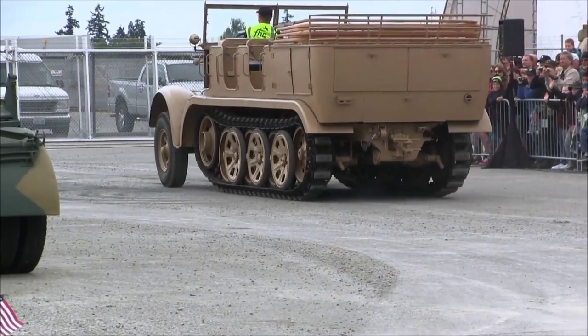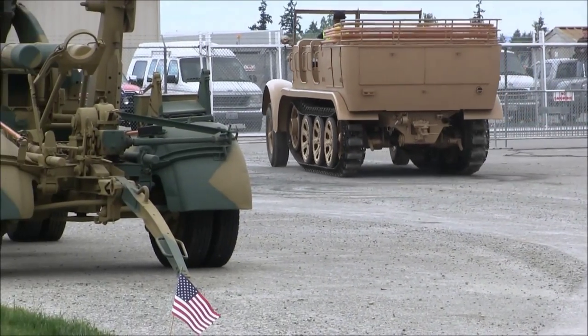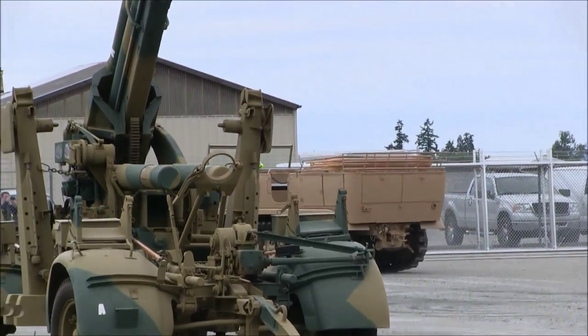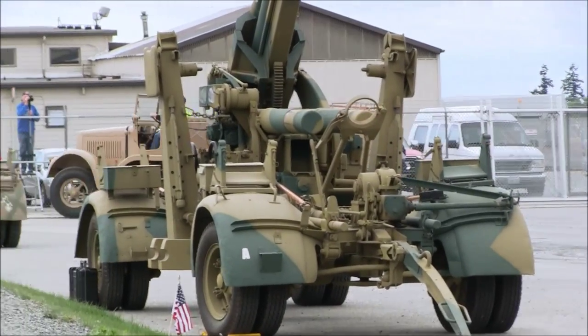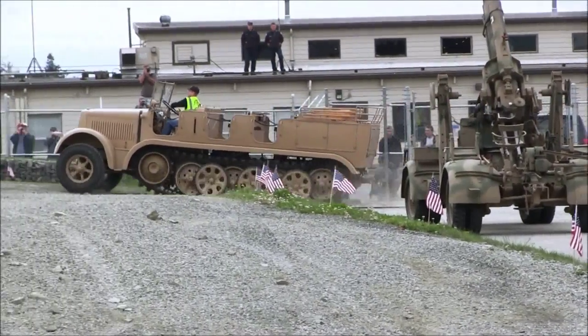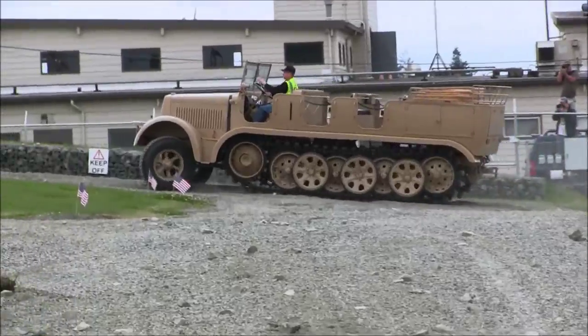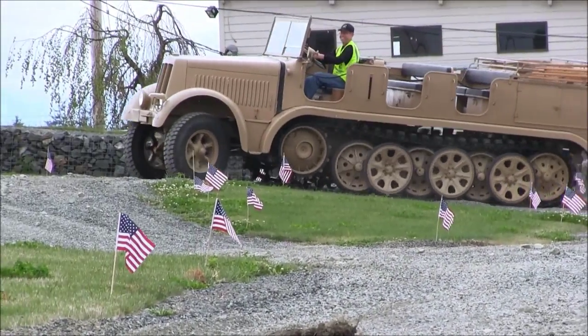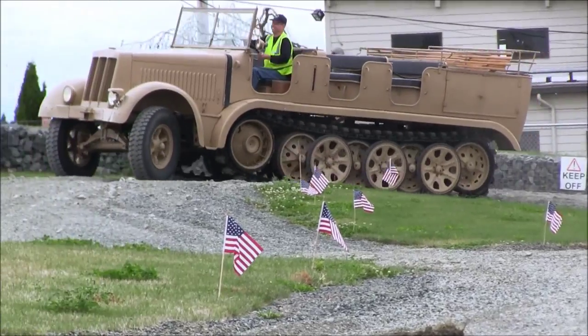Just like the American half-track, those wheels in the front are freewheeling. They help steer just a little bit, but the main steering takes place with braking the tracks in the back. This thing has great traction and can go just about anywhere, and it can tow one of these big heavy 88-millimeter guns as well.